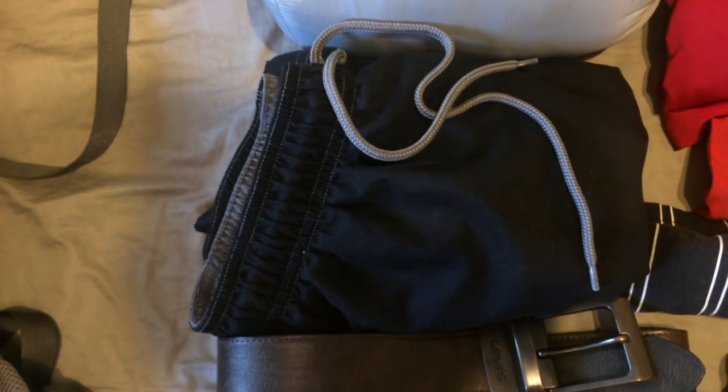Next, a pair of shorts that you can also use as a bathing suit. Essentially when you're not wearing your pants you're going to be wearing these. Again you're going to want all of your clothing options to be synthetic, including the shorts if you can.